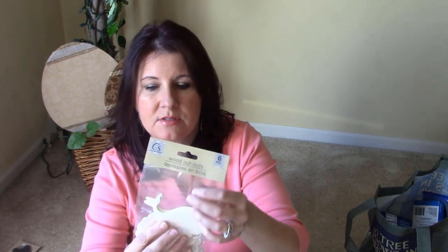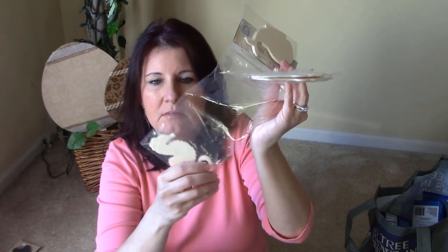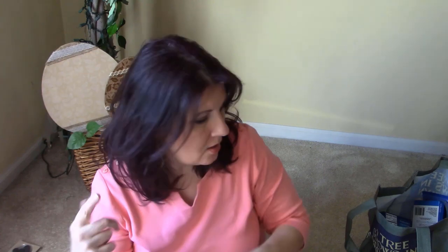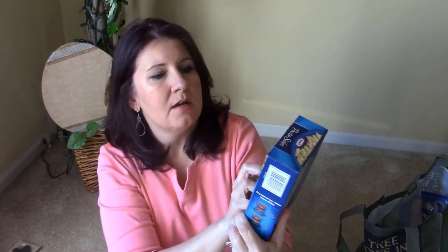I have coastal decor in my bathroom, so I picked up some little wood pieces — a whale, a shell, and a sea horse, with two of each in the pack. I'll see what I can do with them. I will also have a video coming up of my bathroom decorating and upgrades.